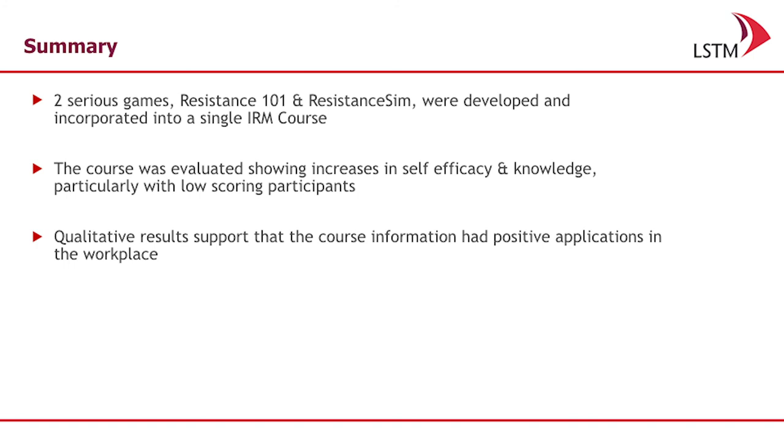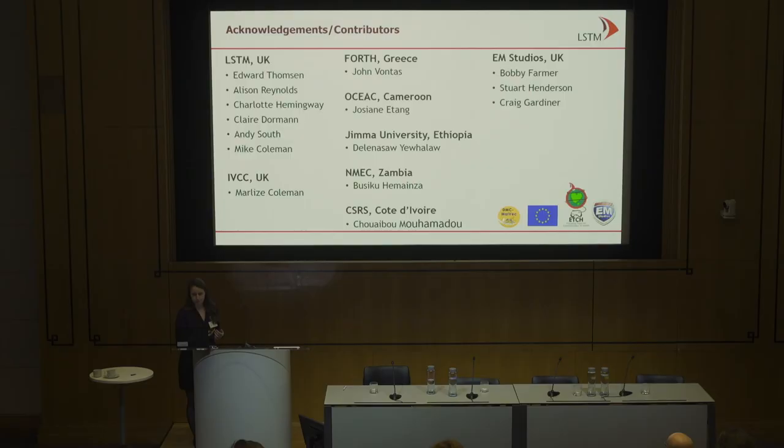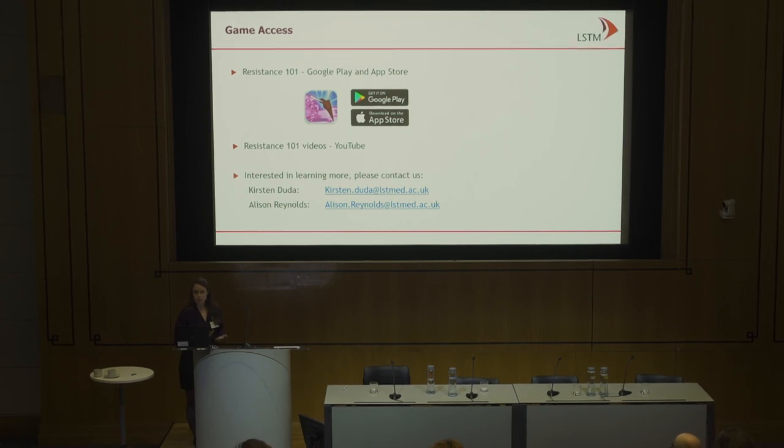To wrap up: we had these two games, Resistance 101 and Resistance Sim, both used as part of a package course to teach people about insecticide resistance management. We did see increases in self-efficacy and knowledge, particularly within the low-scoring participants, and the qualitative results reinforced what we were seeing in those tests. The games were created by EM Studios in Scotland. The Resistance 101 game is available on Google Play and the App Store, and if you have an interest in the Resistance Sim game, please seek out myself or my colleague Alison Reynolds, who is leading a workshop later this afternoon.